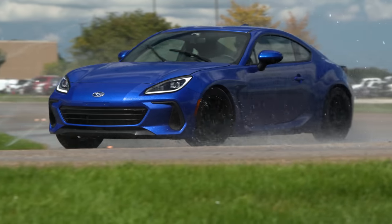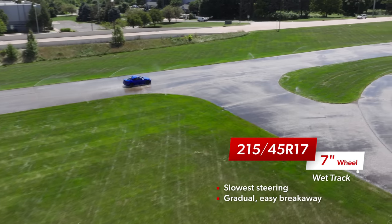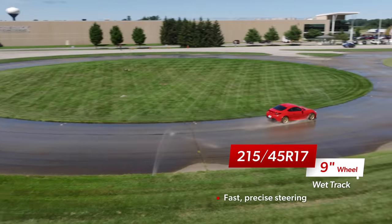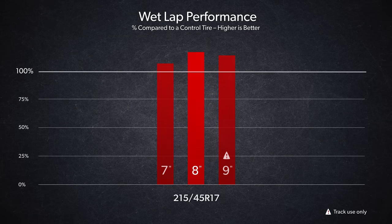The subjective behavior in the wet followed a very similar pattern to the dry. The 215 on the 7-inch wheel had the slowest turn-in and the most gradual breakaway — very forgiving but not as athletic. Moving up to the 8-inch wide wheel brought better front-end authority but a sharper edge at the traction limit. The 9-inch wide wheel further emphasized those characteristics: the steering was fastest to respond and most precise, but also the hardest combination to drive consistently. The 215 on the 8 set the fastest average wet lap time, and all three 215 combinations were noticeably faster than our benchmark tire.